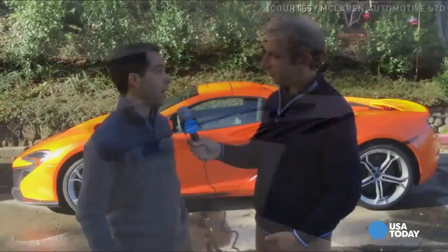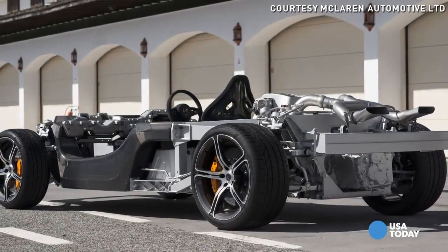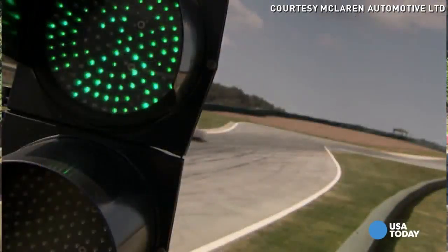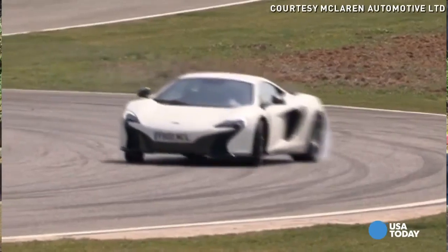We use a hydraulic suspension system which eliminates the need for traditional anti-roll bars, so the car is a whole lot more comfortable and manageable just around town. But when you get out cornering hard on a racetrack, the independent corners of the car with their hydraulic fluids enable the car to be really firm, balanced, and stiff.